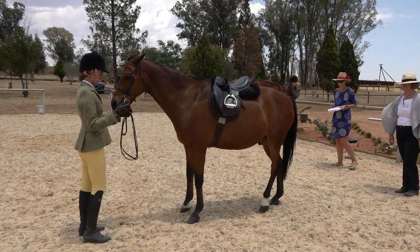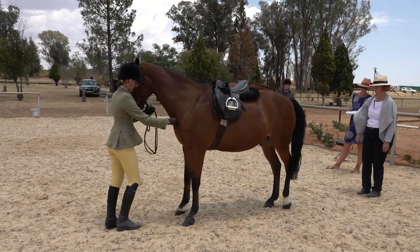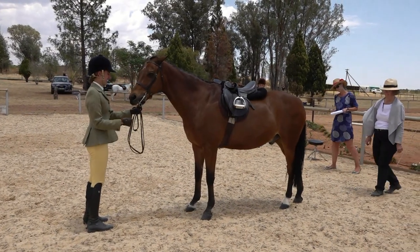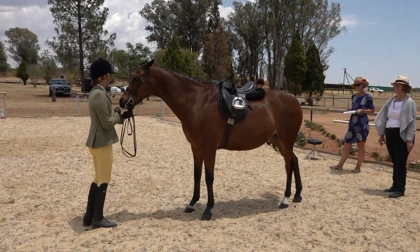That's better. Standing a little close again — a half step back. That is a little bit better, but this again takes training at home. This is part of the schooling process at home. When the judge has finished assessing the ponies, the rider will be asked to walk away.